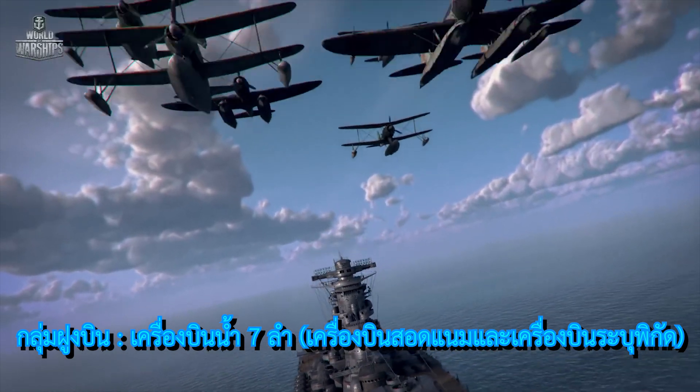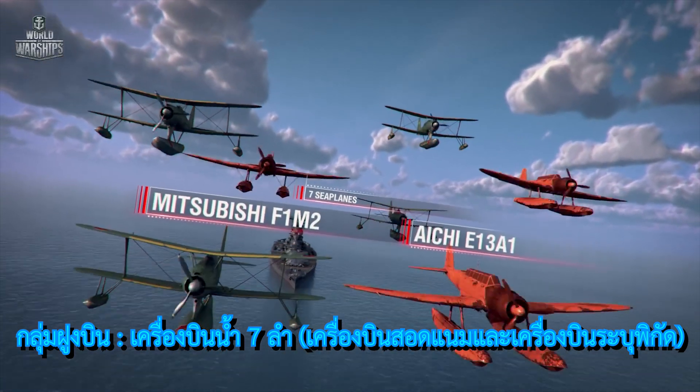Air group: seven seaplanes, including reconnaissance planes and spotting aircraft.